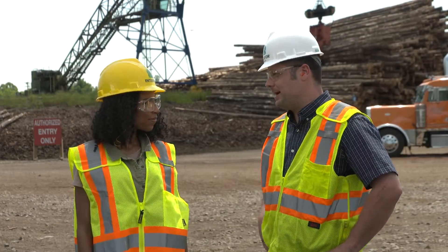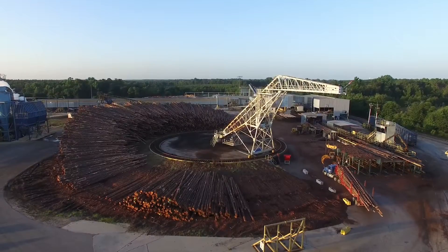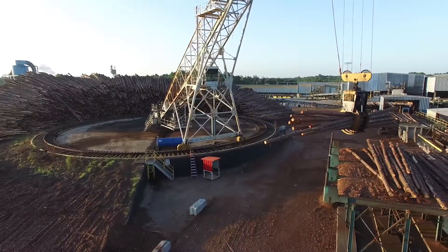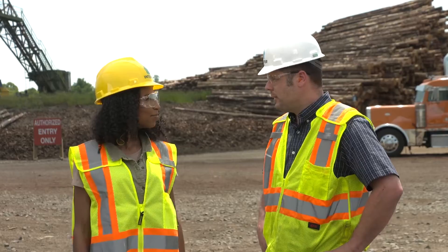The logs will show up in trucks. They'll be weighed at a scale. Once they get into the log yard behind us, they'll be unloaded and put into the crane pile. After a couple of days, they'll be loaded into the mill and processed into lumber. About how many shipments do you guys get in a day? We run about 75 semi trucks full of logs each day. That is a lot of trees.